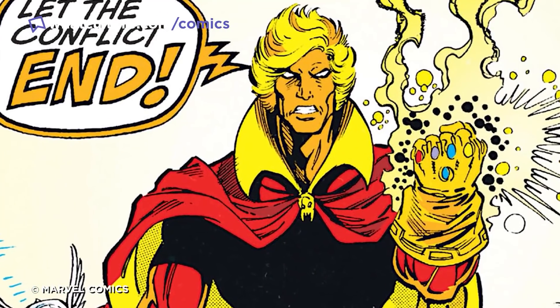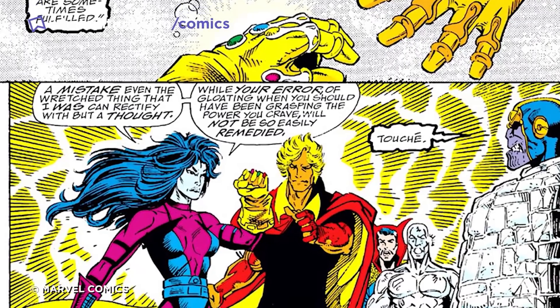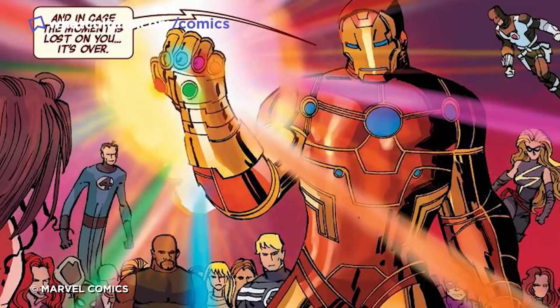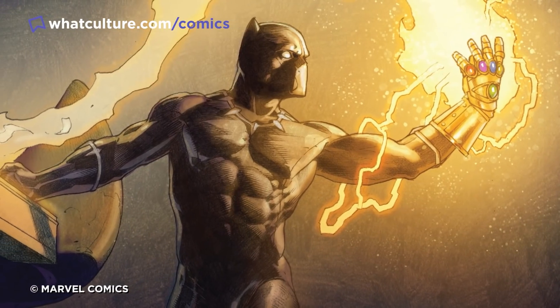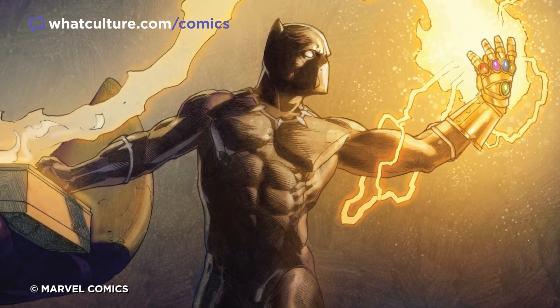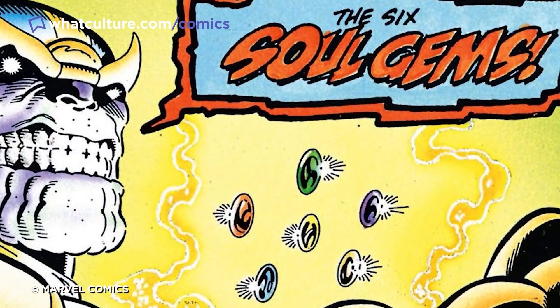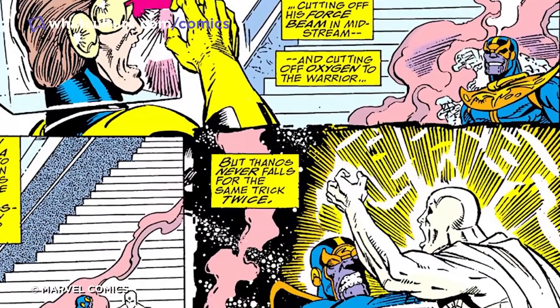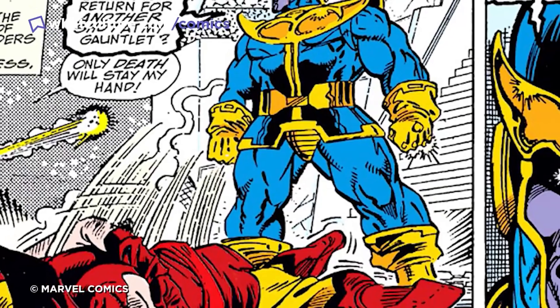Adam Warlock managed to wrest control of the gauntlet from the Mad Titan eventually, thanks to a little help from Nebula, who he then also had to defeat, and the weapon has since featured sporadically in various other Marvel comics. As a weapon, though, the Infinity Gauntlet is incredibly unique. It harnessed the power of some of the most powerful individual items in the galaxy, and briefly consigned Marvel's greatest heroes to all kinds of grisly fates, especially Wolverine, whose bones Thanos turned to goop.